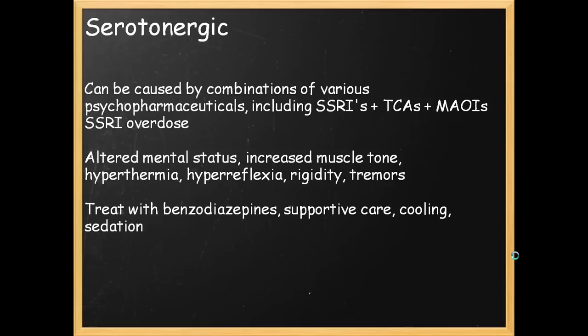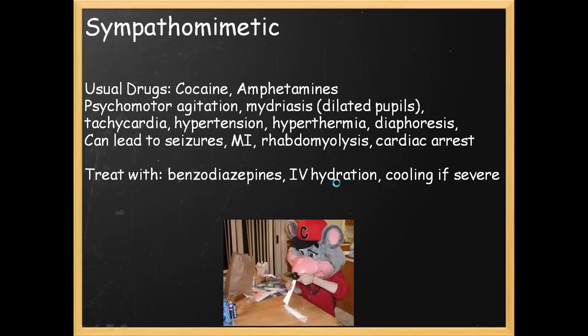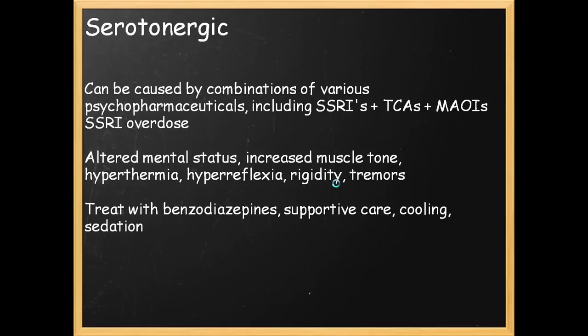How do we tell serotonergic apart from sympathomimetic? Generally, the serotonergic toxidrome has increased muscle tone and rigidity that you won't really notice with the sympathomimetic. Serotonergic patients are generally very confused, while sympathomimetic patients are generally very agitated. There is a difference.